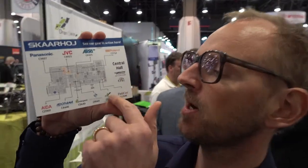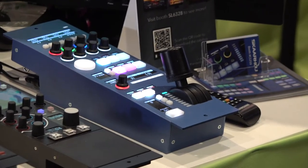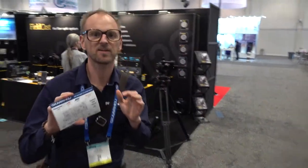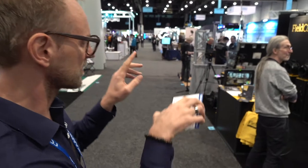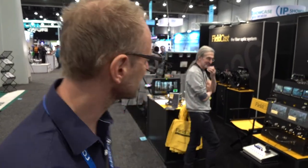DreamChip is another company partnering with us, using the RCP for their tiny POV cameras. The RCP is demonstrated here for their Atom 1 mini camera. Quite close to DreamChip we have FieldCast, who make great fiber systems. One of the takeaways here is that you can have control points for joystick control either in the main facility or very close to the cameras, demonstrated here with Theo and Regina.